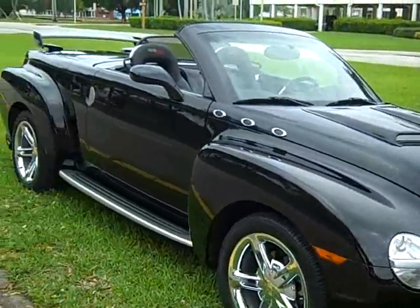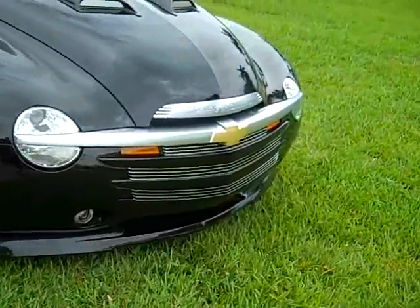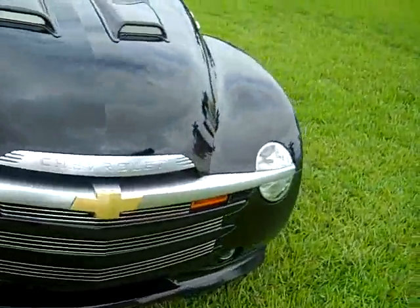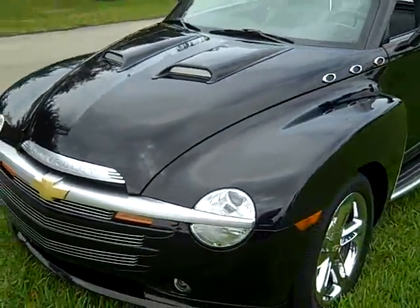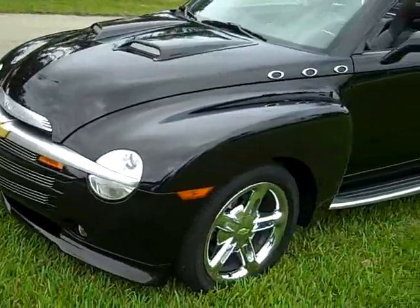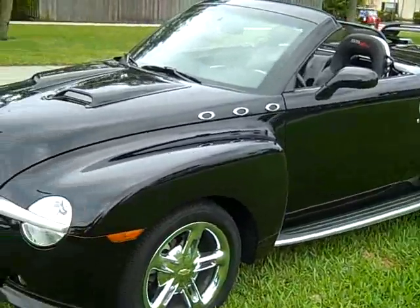It has lots of extras like the spoiler in the back, the lower ground effects, and the hood scoops. The hood scoops do come off if you don't like them — they come off, they're taped on.